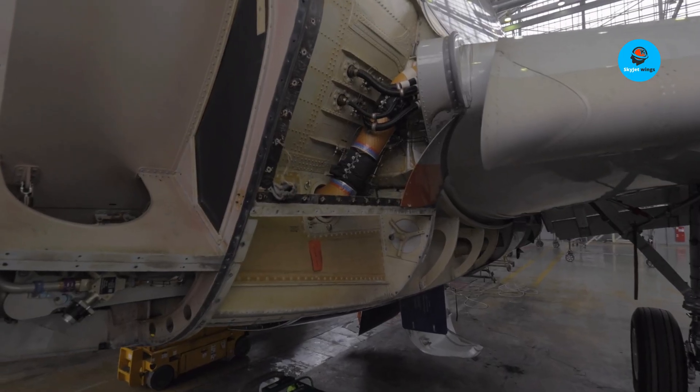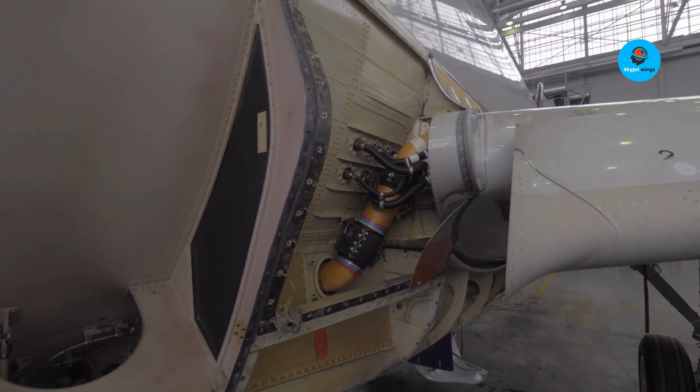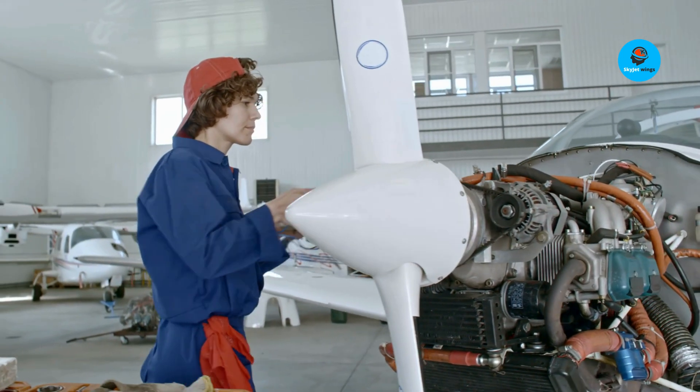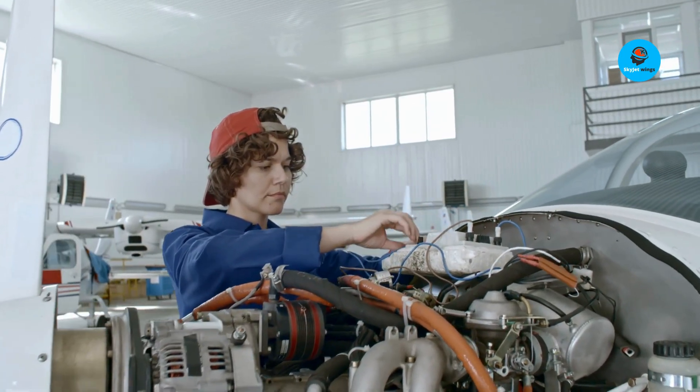Defense forums are buzzing about what's next: a potential new engine quietly in development in Sweden. Reports suggest over 22,000 pounds of thrust, true supercruise — supersonic flight without afterburner — longer endurance, and even hybrid electric potential.